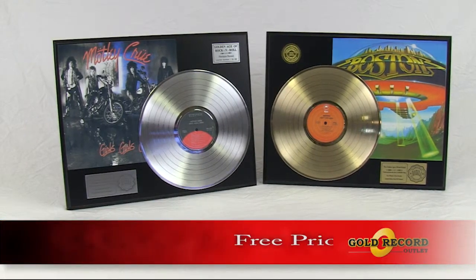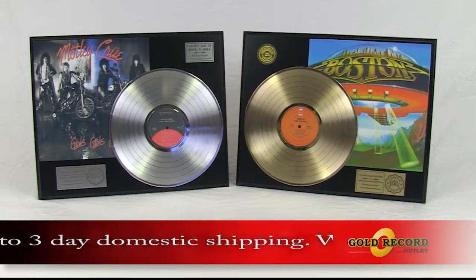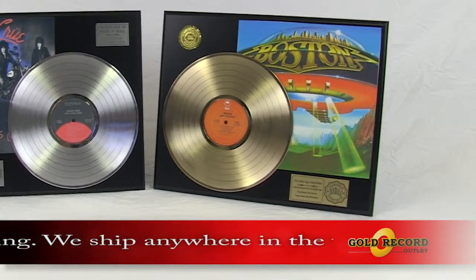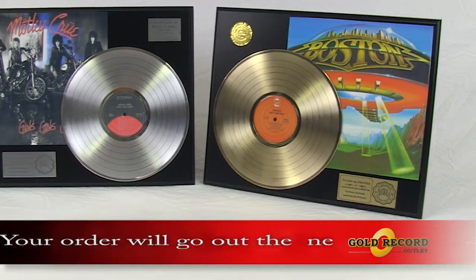These long playing album displays measure 16 inches by 20 inches and come in a metalized gold or platinum. The 12-inch LP is uniquely mounted on a blackwood plaque giving a three-dimensional effect. The original album art has been faithfully reproduced behind the LP.